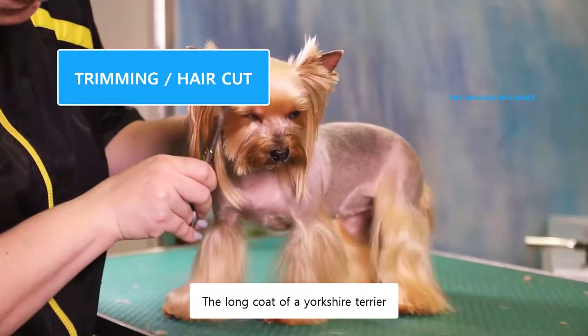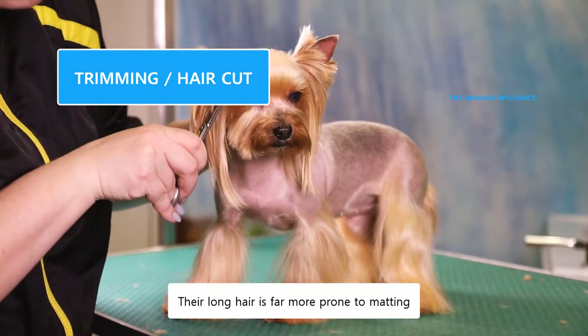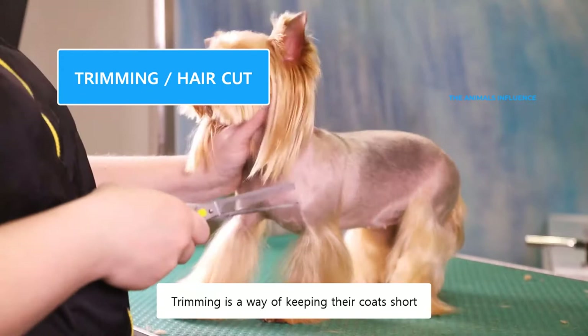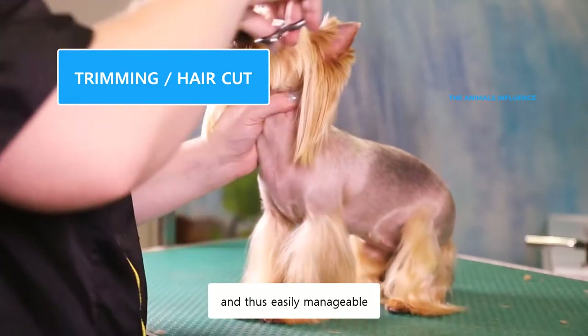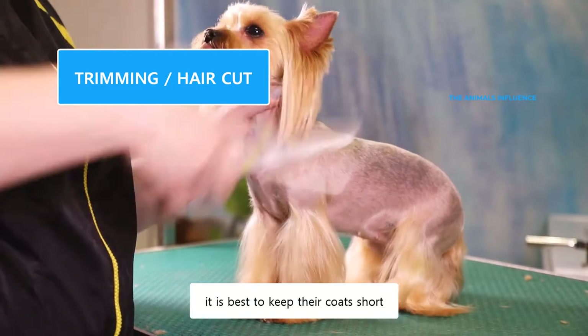The long coat of a Yorkshire Terrier can be quite challenging to maintain. Their long hair is far more prone to matting, and that's why many people trim their hair. Trimming is a way of keeping their coats short and thus easily manageable. If you don't have enough time for daily grooming, it is best to keep their coats short.